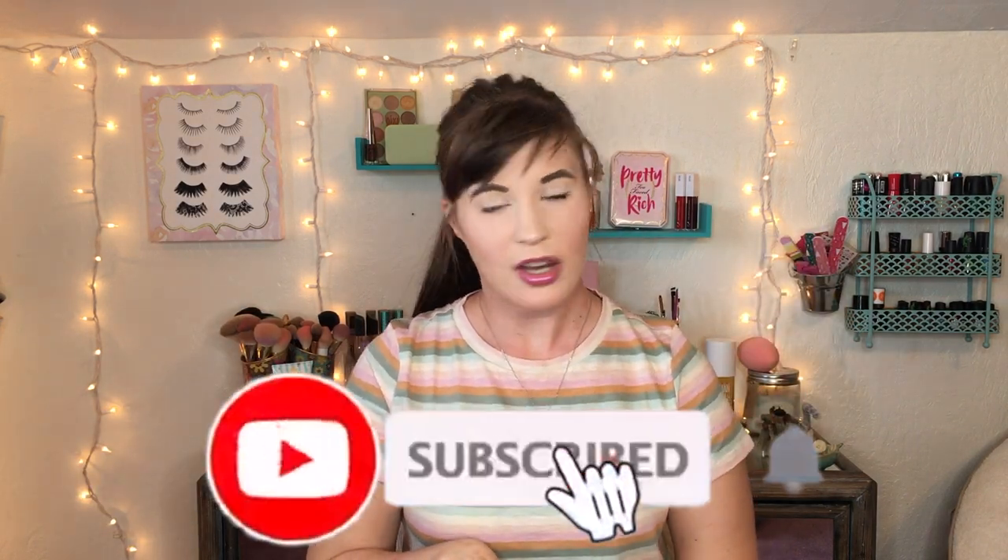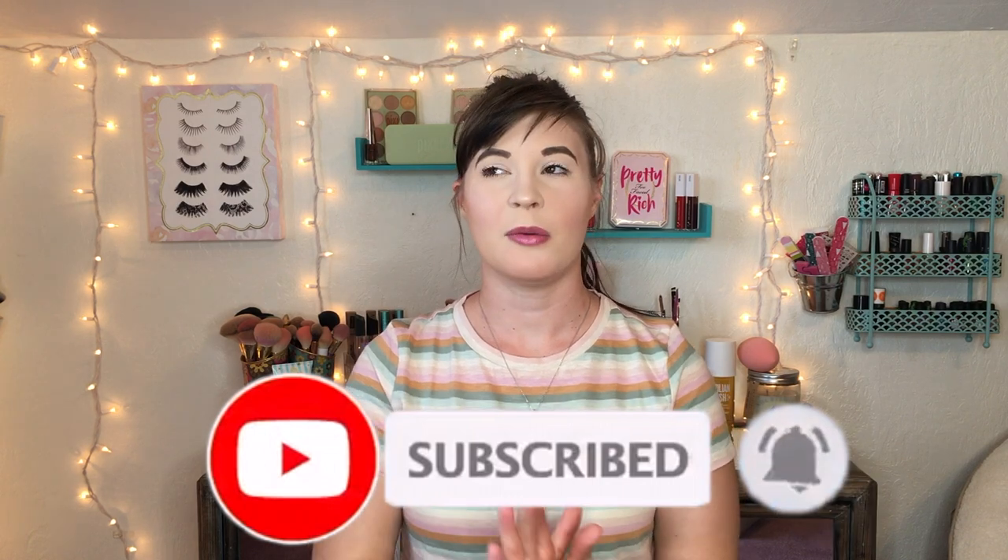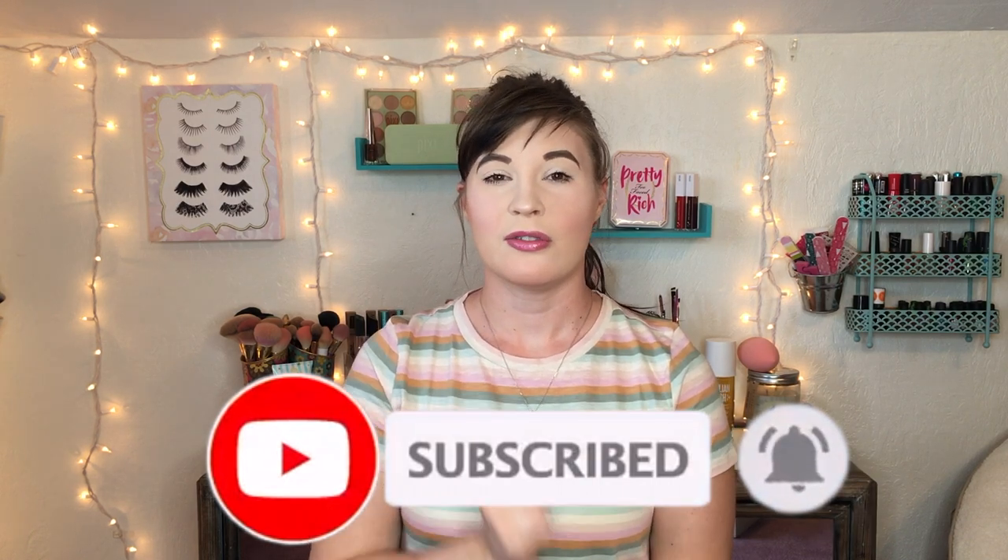If you're excited, please subscribe down below if you haven't already, because I want to hit 1.5k — we are so close! We're gonna be doing a giveaway soon because I want to give you guys some of the stuff I've gotten. Let's just get into the video!